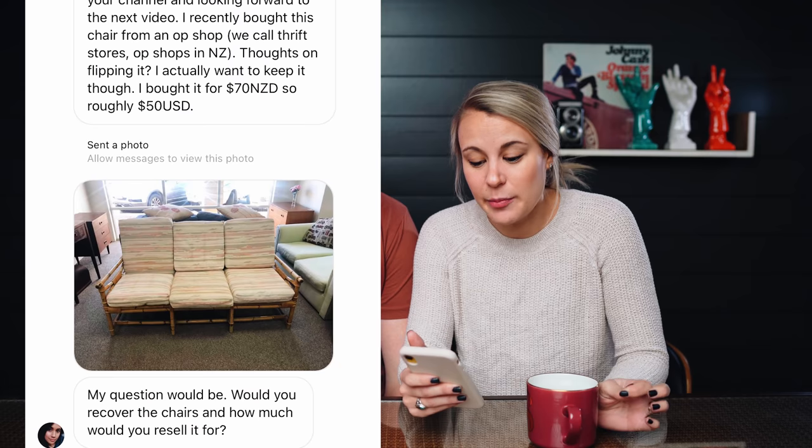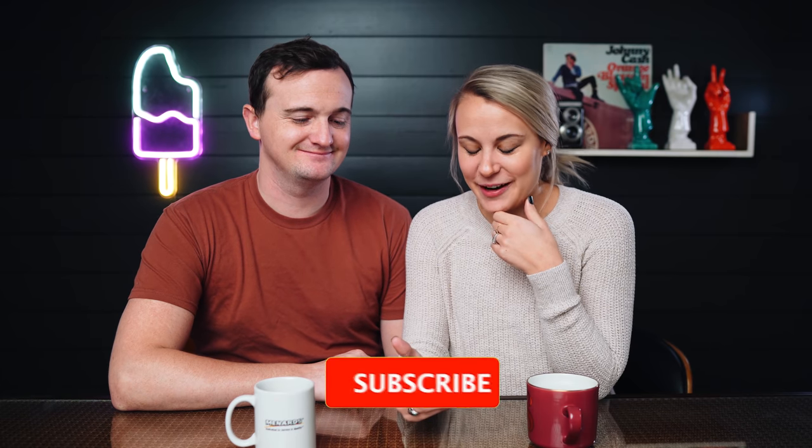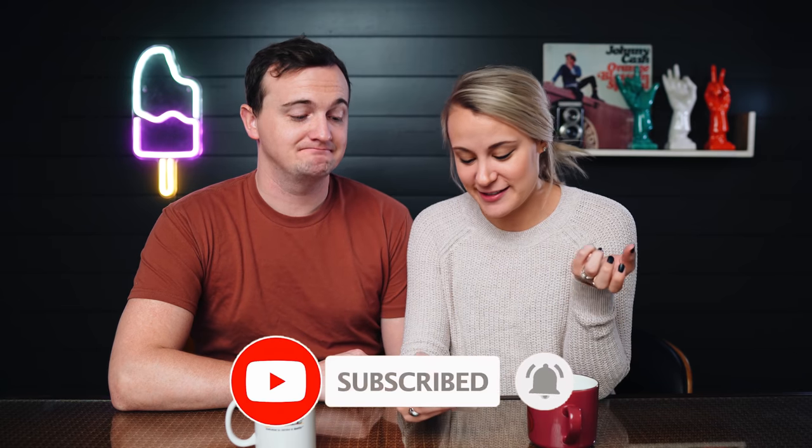This one says: 'I recently bought this chair from an Opchop — which is what they call thrift stores in New Zealand.' She bought it for 70 New Zealand dollars, roughly 50 US dollars, and asks would we recover the chairs and how much would we resell it for? I think the tan/beige is really the classic look with the rattan, so I wouldn't recover them — that's also going to be a lot of work. We're not skilled in the sewing department, so we're not going to try to sew cushions.